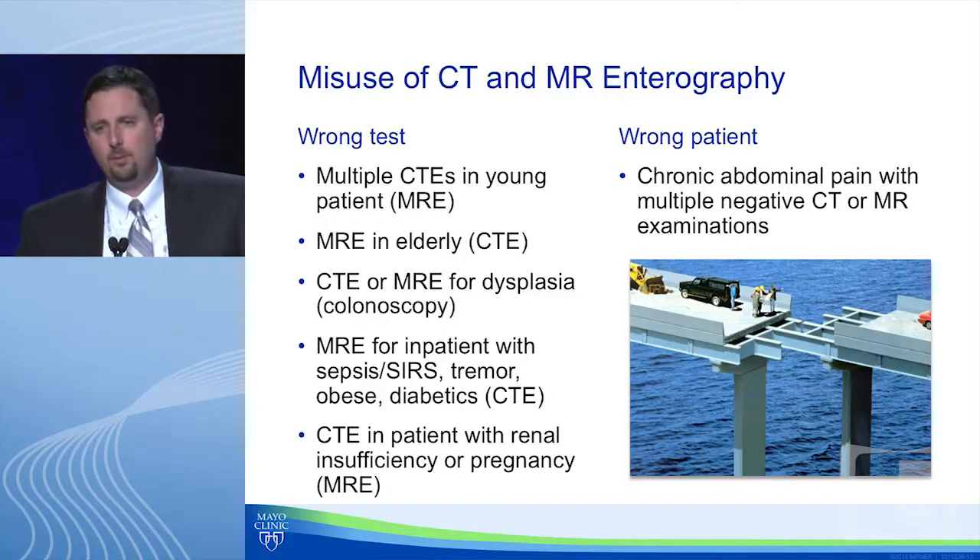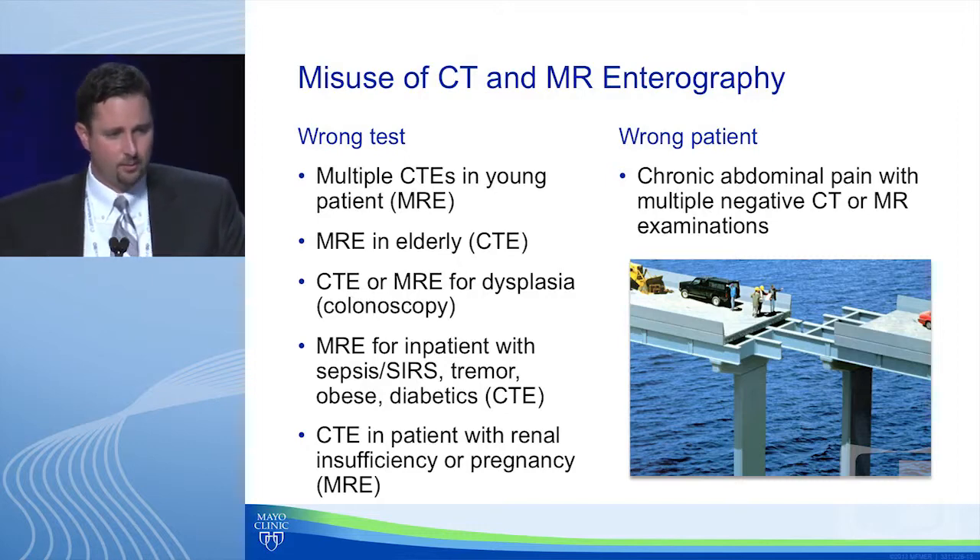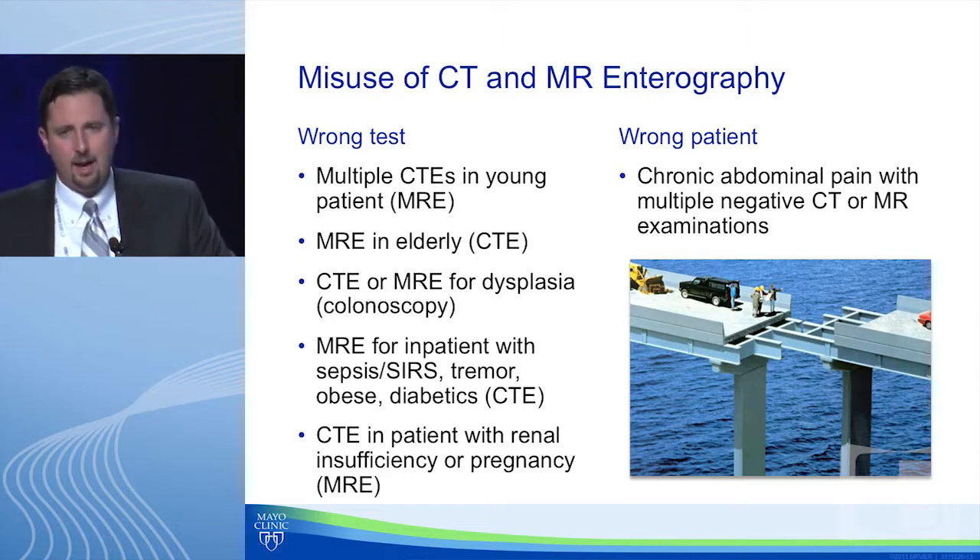Misuse comes from the wrong test, the wrong patient, or both. Examples of getting it wrong: multiple CTs in a young patient; MR in the elderly, where you could argue CT is appropriate given cost — there's about a $1,500 difference, and most radiation risk is concentrated at a younger age. CT or MRE are not indicated for dysplasia detection. MR for an inpatient with sepsis or SIRS is problematic — if the patient is that sick, CT is better because it can be obtained quickly.